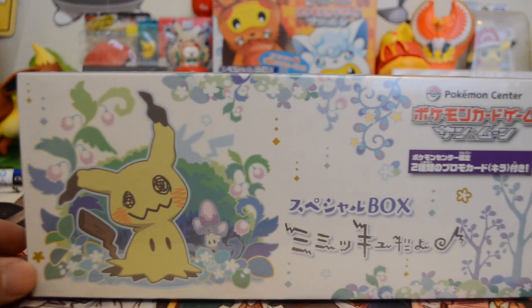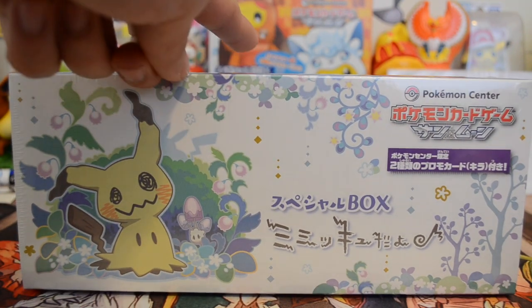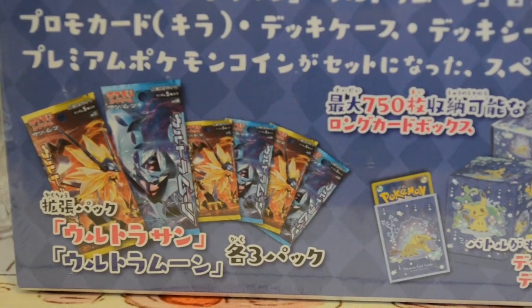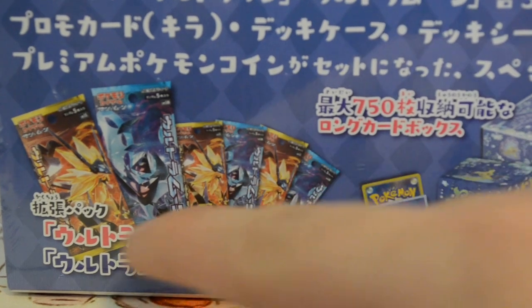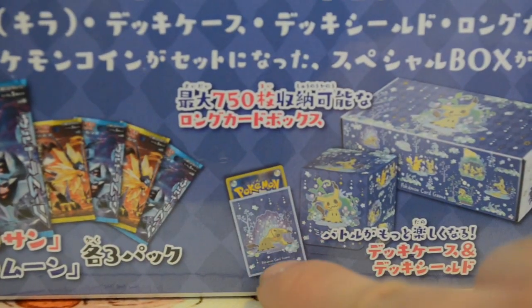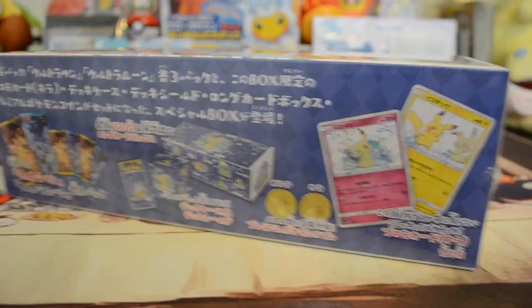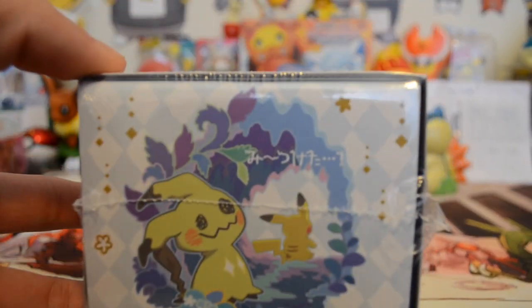Let me zoom in here so you can get a better look. It's one of those boxes like the Pikachu cosplay poncho box in the background — this one just came out. Inside the box you'll be receiving six booster packs — three of each Ultra Prism — plus sleeves, a deck box, the box itself, a metal coin, and two promos: a Pikachu and a Mimikyu. That Mimikyu one looks pretty cool. Let's get into opening it.